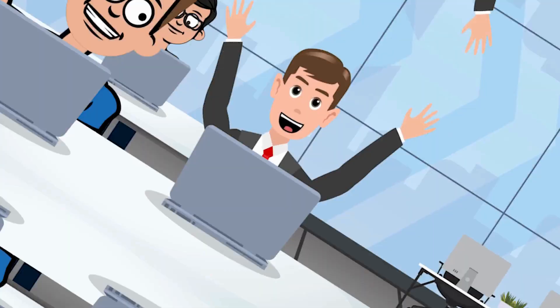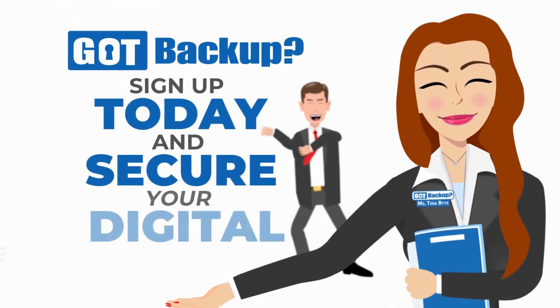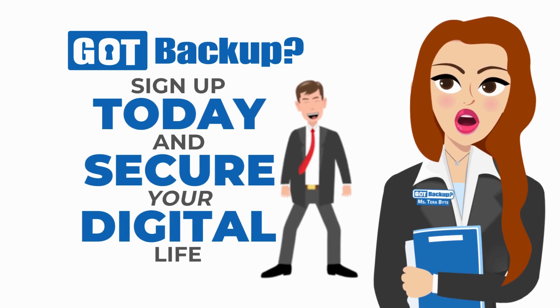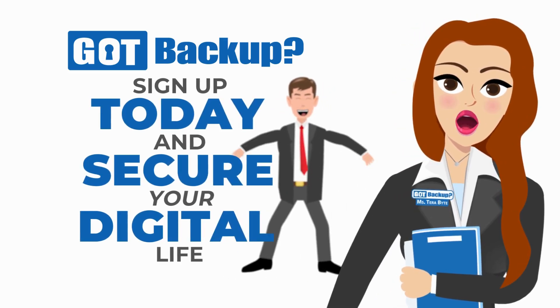Sign me up! Don't settle for anything less than the best when it comes to protecting your digital life. Choose GotBackup, where security, value, and opportunity come together to safeguard your data and empower your future. Visit GotBackup.com today to sign up and start securing your digital life.